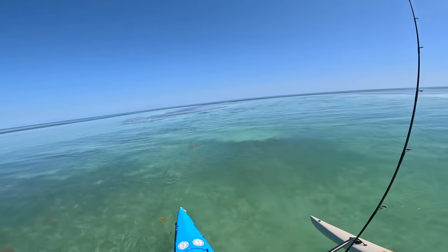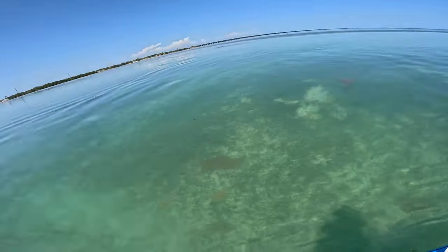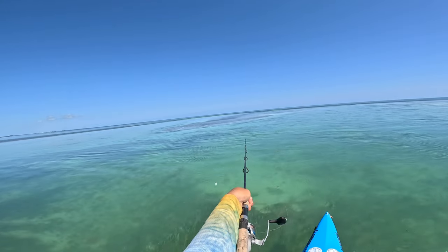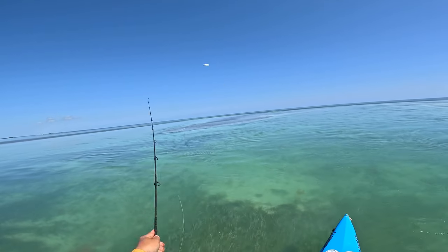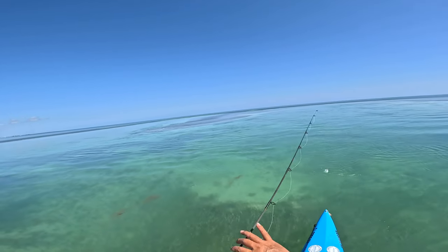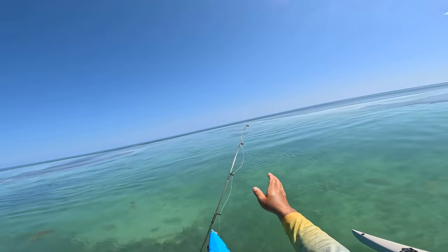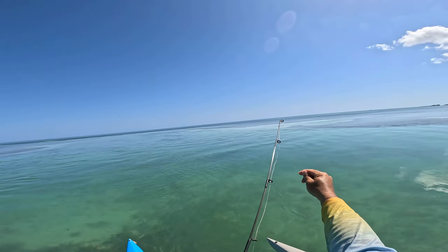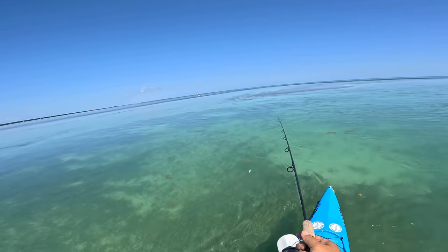Come on babies, come back. Come on anchor, hold up. There goes a permit right there — just swam right by me, see him right there? That's a big permit. Dang — there's my part three, part of the puzzle. All right, there's the first one to show up over there.